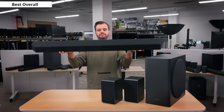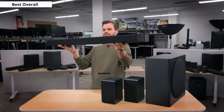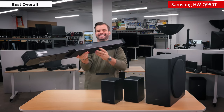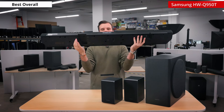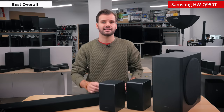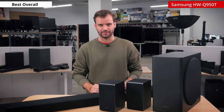Now for the big kahuna, the head honcho — the best overall soundbar of 2020: the Samsung HW Q950T. This is the new top-of-the-line soundbar from Samsung, and it replaces last year's best overall choice, the Q90R. Samsung is on a roll with their top-of-the-line sound systems, and the Q950T is a fantastic performer. It is a premium, well-built soundbar with amazing sound performance and incredible immersion.